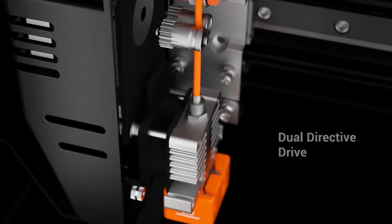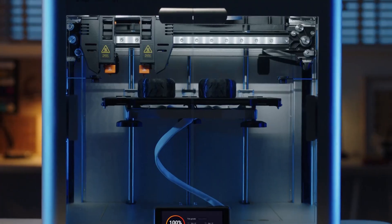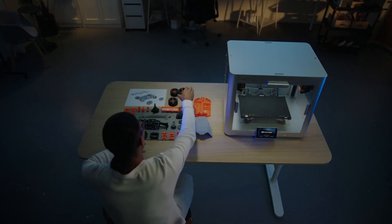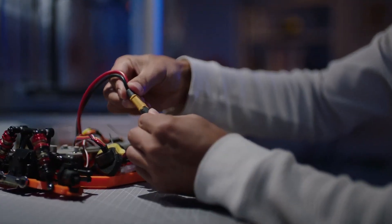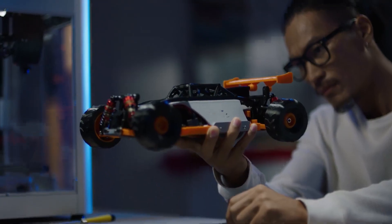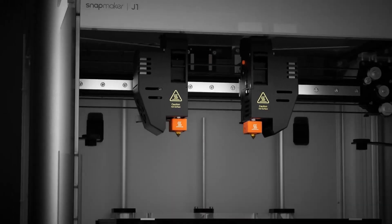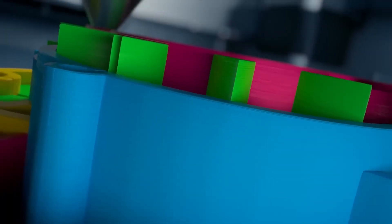Capable of reaching a 300°C nozzle temperature, this printer accommodates various materials, supported by silicone hot-end socks, anti-clogging measures, dual-direct drives and a filament sensor. Elevate your 3D printing projects with precision, speed and versatility.